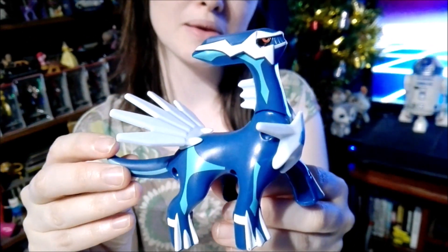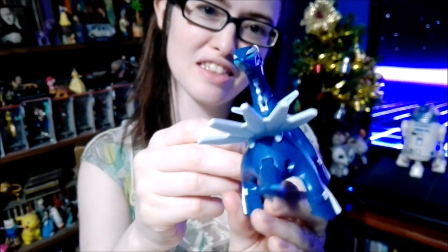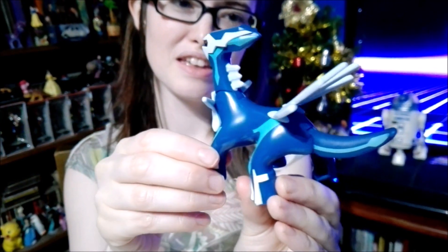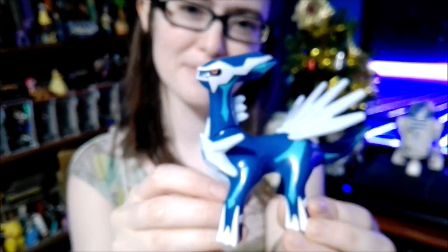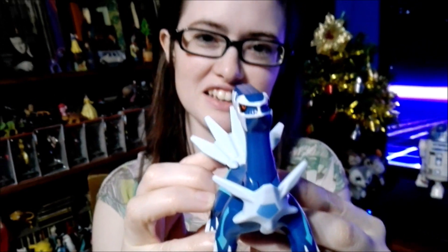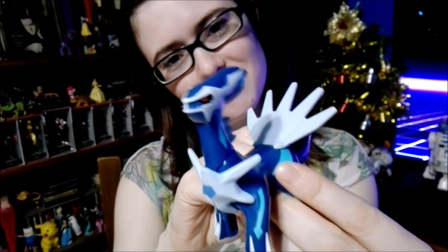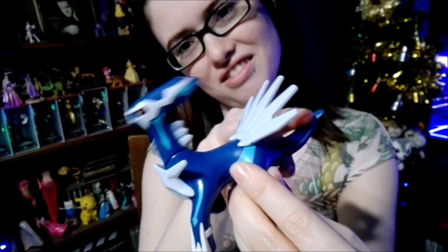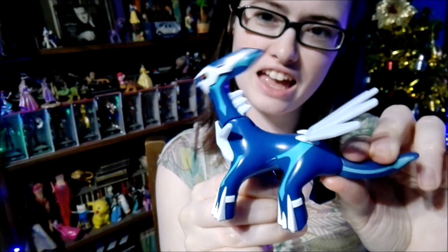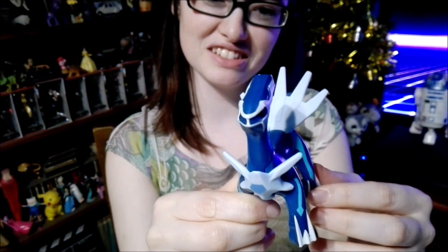These are from Pokémon Black and White. They look really cool. And this one, other than looking cool, can do this — if you pull his tail down, his head moves up and down. Which is pretty cool!